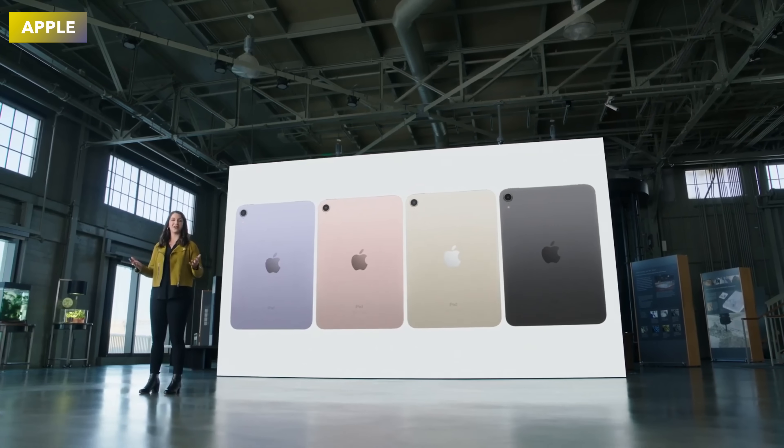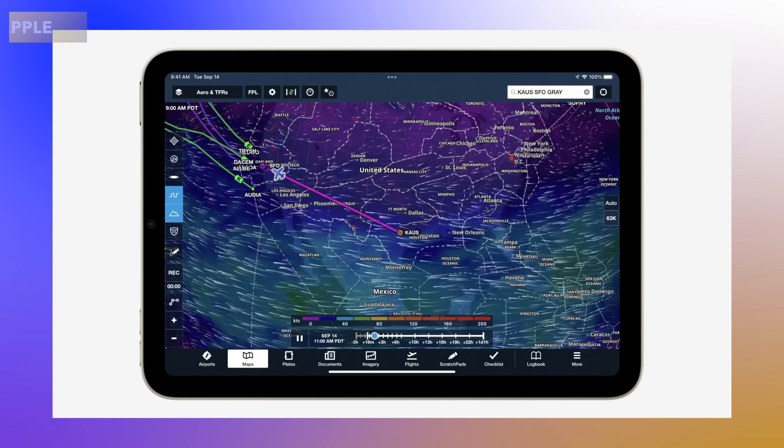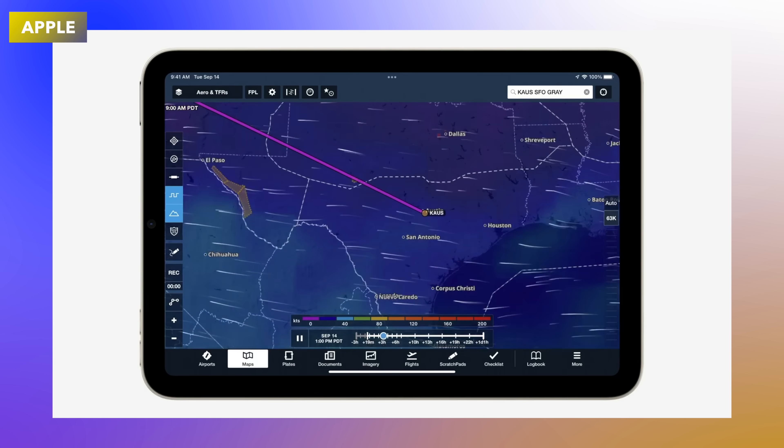Today I want to go over everything we're probably going to see with the new iPad mini upon its release, including details about its specs and price. One of the first things that's going to be changed on the iPad mini is to do with the display.